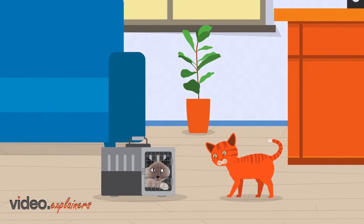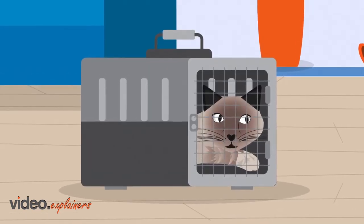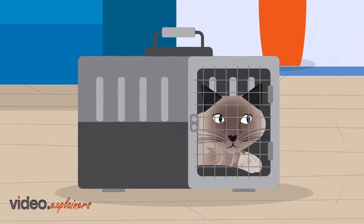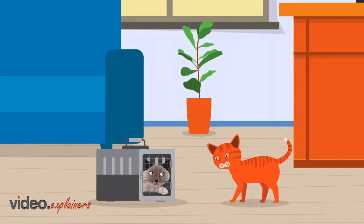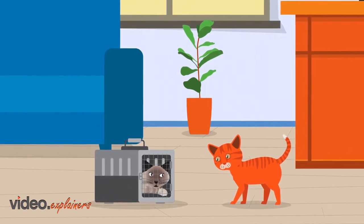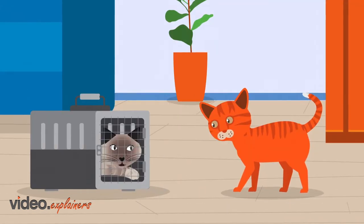Hello, Coco. Haven't seen you for a while. What seems to be the problem? I feel awful. I've been vomiting and feeling tired. It must be this weather. I haven't been using my litter box because it's painful when I try to go to the bathroom, and I think I'm losing weight.